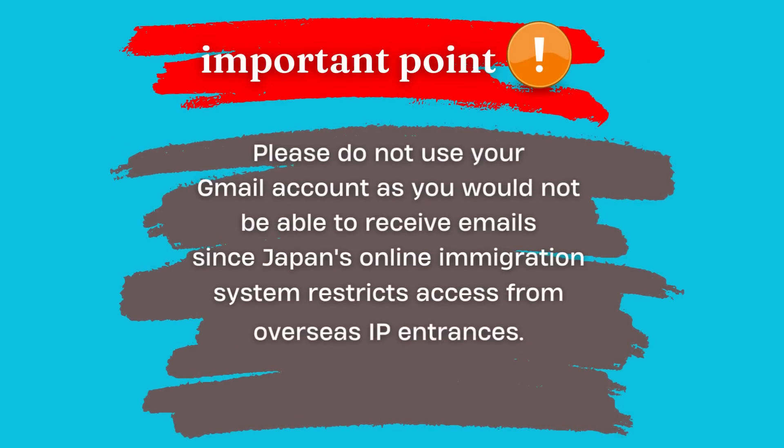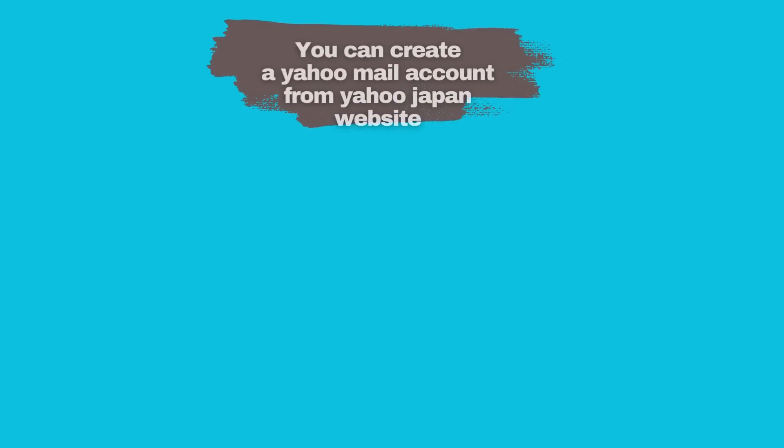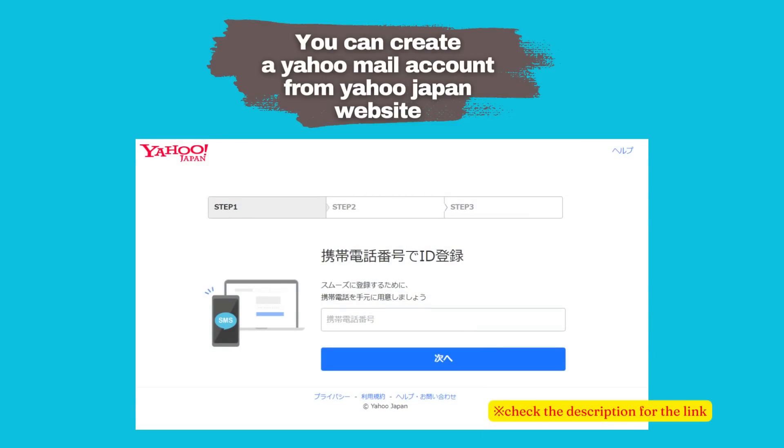Important point to remember: Please do not use your Gmail account, as you would not be able to receive emails since Japan's online immigration system restricts access from overseas IP addresses. Instead, use a Yahoo Mail address ending with @yahoo.co.jp. You can easily create a Yahoo Mail account from the Yahoo Japan website. Check the link in the description.